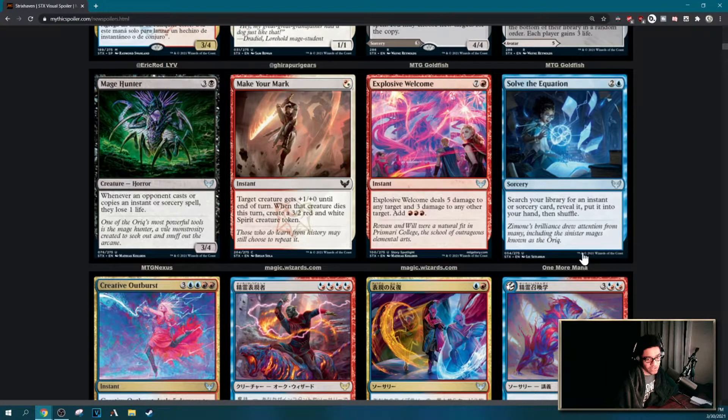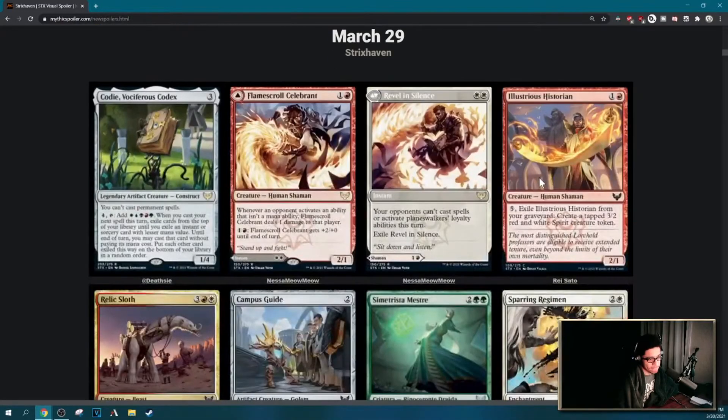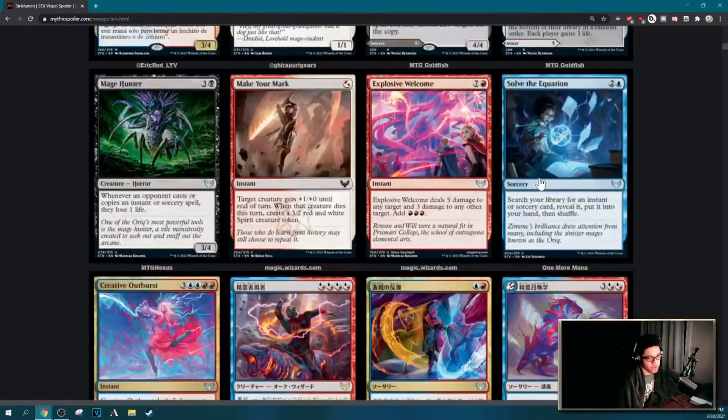Can I explain how cool the Solve the Equation picture is? This girl is just studying and she's like, 'Oh, I found it — I solved it.' That's kind of neat. The flavor text mentions Simone's brilliance drew attention from sinister mages known as the Oriq — we haven't gotten to that card yet.